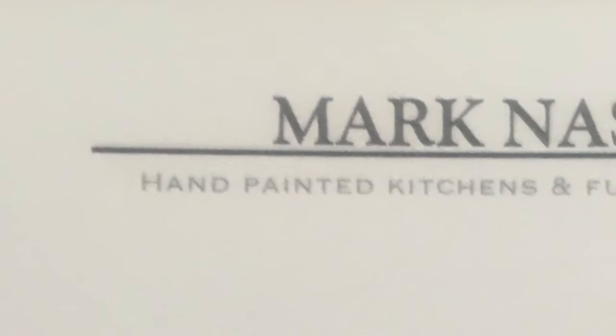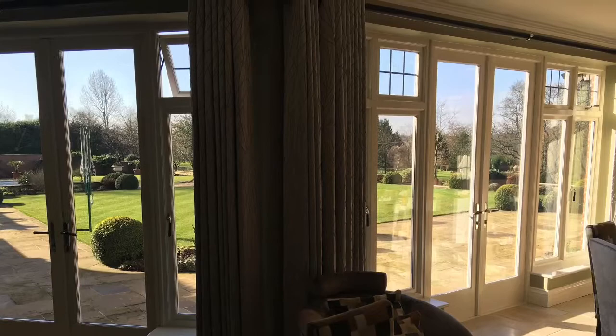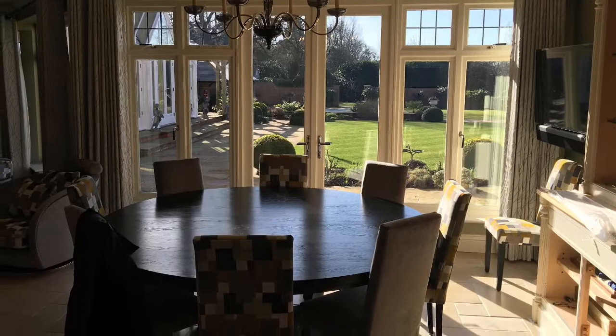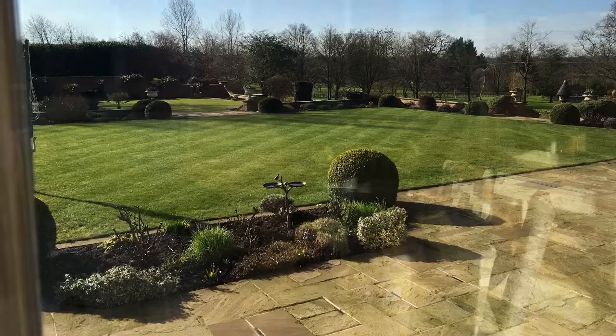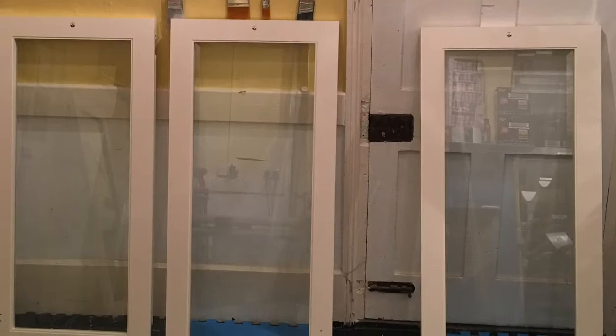This next kitchen really is top class, or some would say top drawer. It's a Mark Wilkinson kitchen, hand-painted by Mark Nash. And on completion, I think you'll agree, it's outstanding.